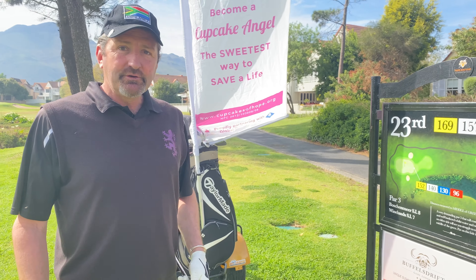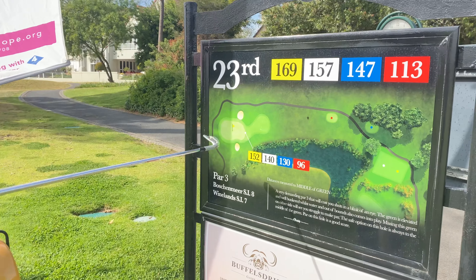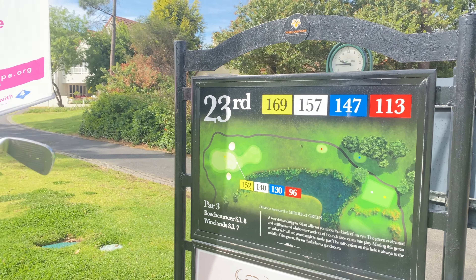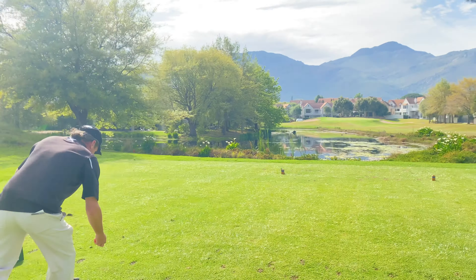I've gone with a six-iron. My only concern is there's bunkering around the green. If I end up in one of those, I might have a huge battle getting out of there with a six-iron. But let's see how we go. Look at that backdrop.